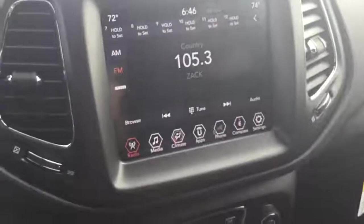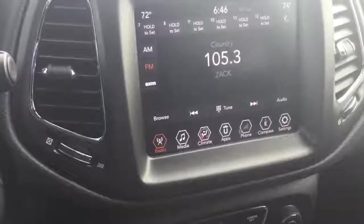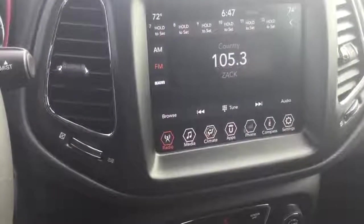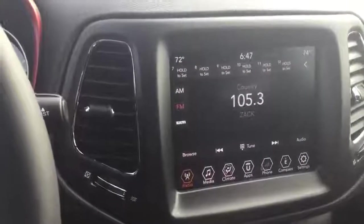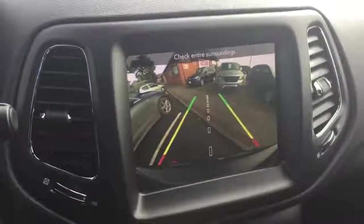In the centre console, we have an 8.4-inch touchscreen, in which you can access your radio, climate control, pair and stream audio from your phone, make calls and even link it to select apps on your cell phone using Android Auto or Apple CarPlay. Not only that, it has a backup camera too.